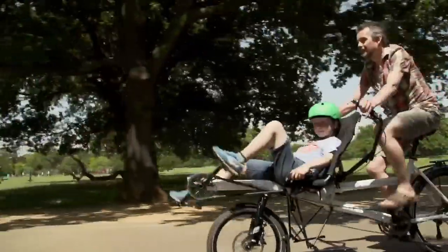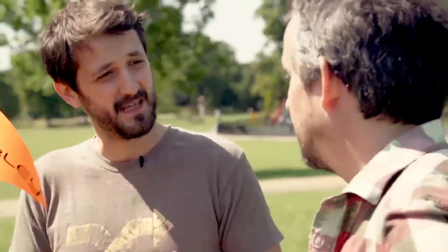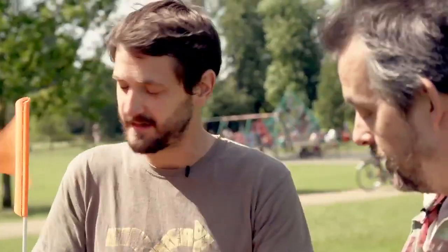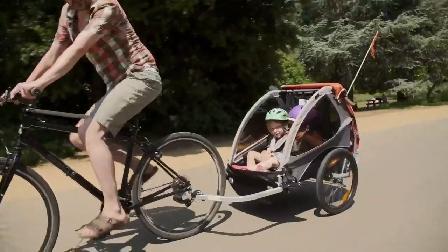With all of these options, starting the children out really young is a real key — making them feel comfortable and you being confident and happy in it. It's just about getting them in there from a young age, getting them out and about, having fun, wind in their hair.